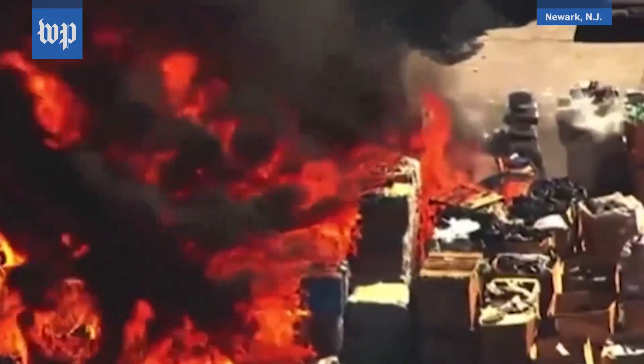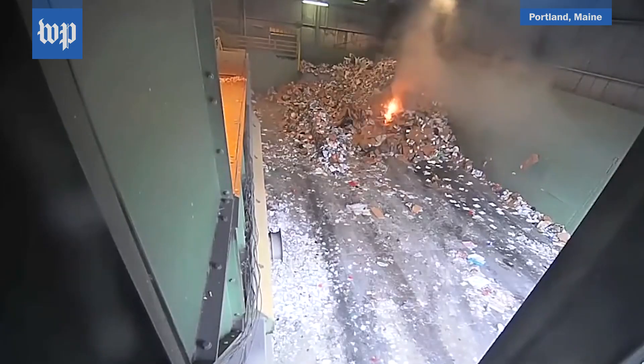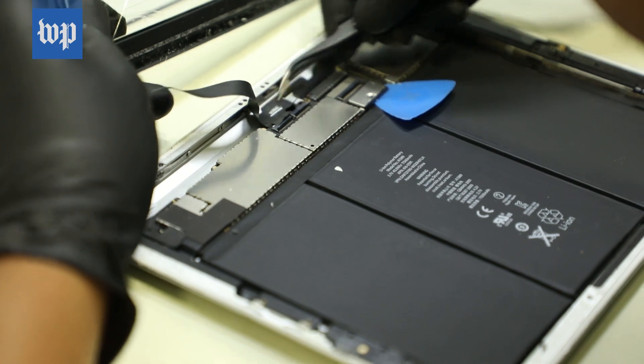Around the world, recycling centers are going up in flames. The root of the problem? Volatile lithium-ion batteries, sealed inside more and more portable electronics, are contributing to a growing recycling crisis.